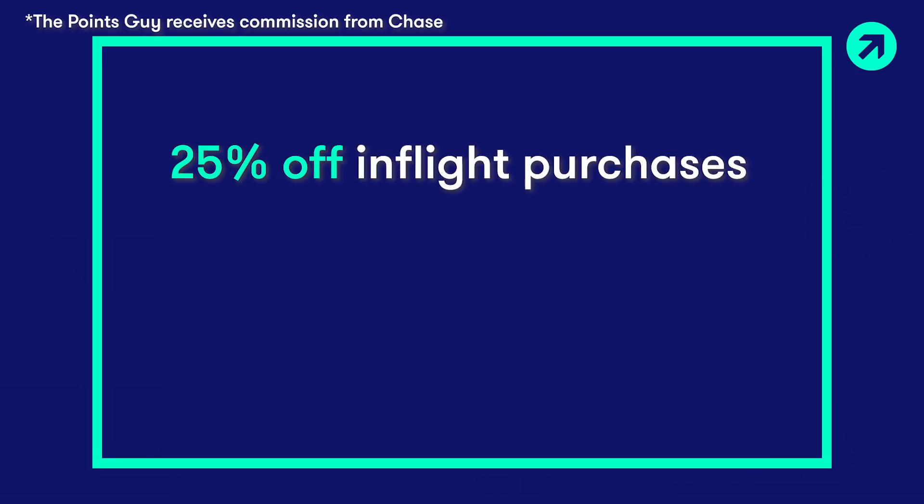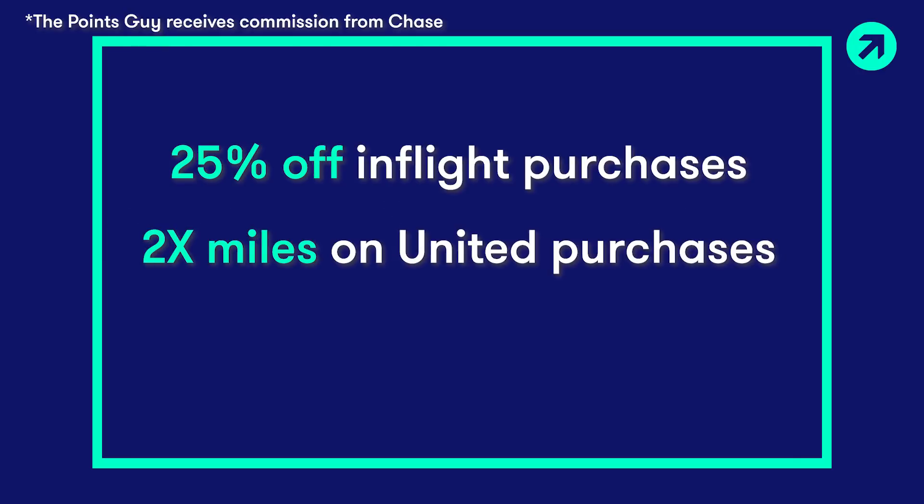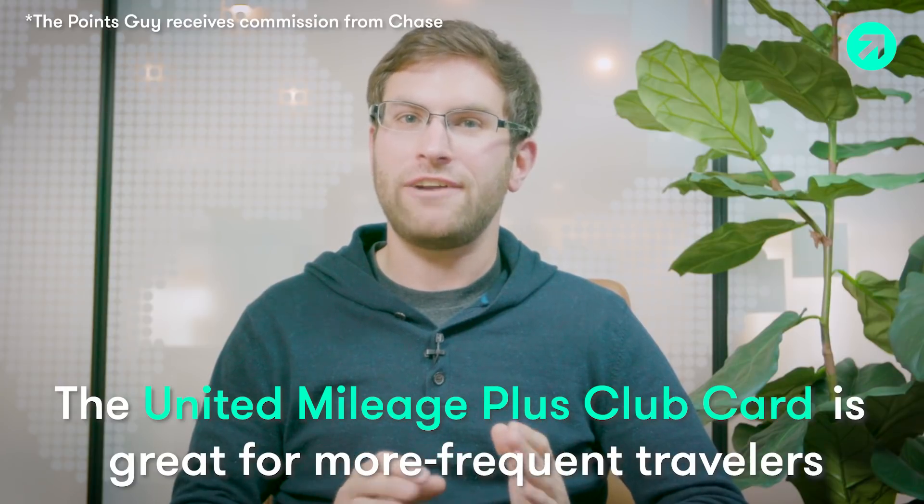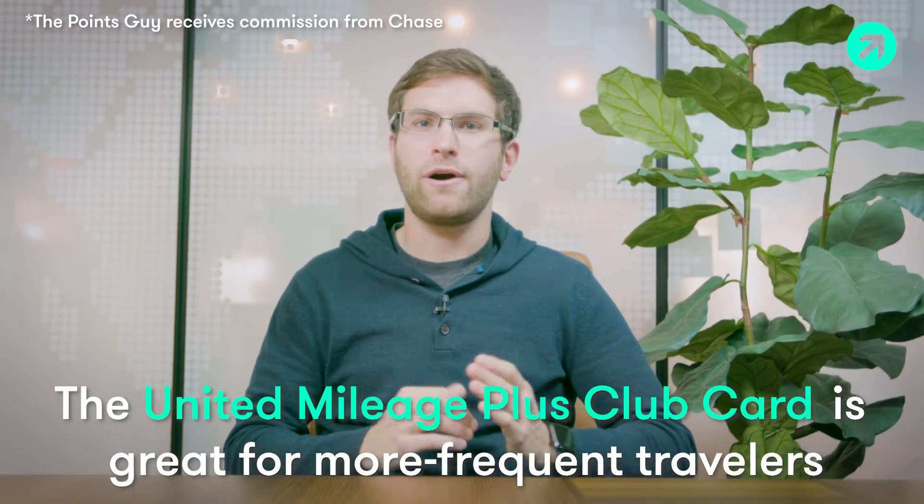25% off in-flight purchases, double miles on United purchases, and two annual United Club passes that get you into the lounge. The next card is great for more frequent United Flyers, even if you already have elite status.